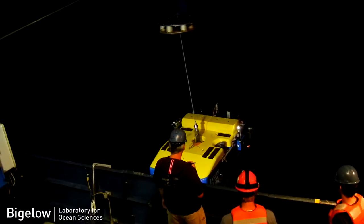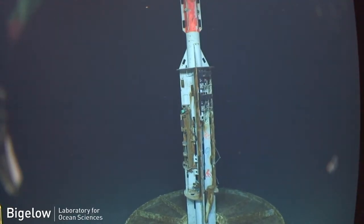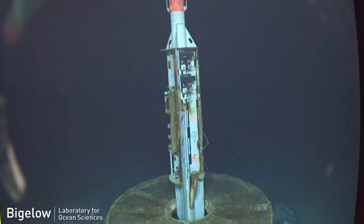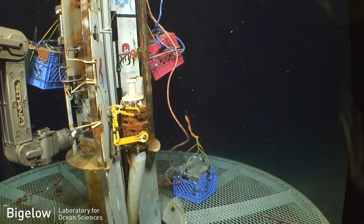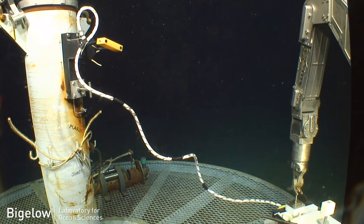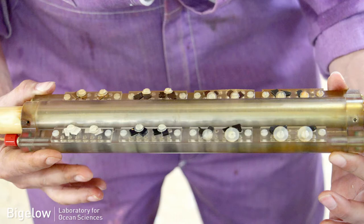When you drive up with one of these robots to our experimental platform, what you're seeing is just the surface expression of one of these wells. Inside of that platform are basically faucets or spigots connected to hoses that run all the way down into the seafloor several hundred meters and access the rocks below and the water moving through those rocks. There are pressure sensors, temperature sensors, and for us what we're excited about are our colonization experiments.